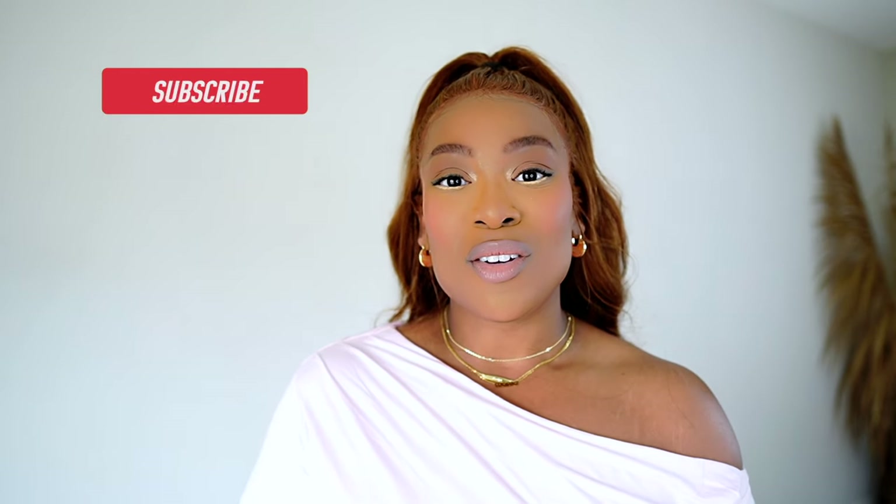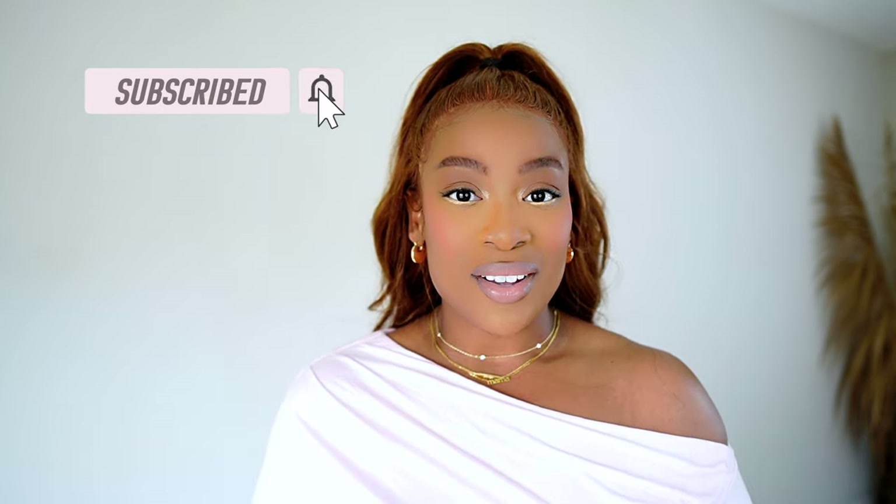Hey beauty, thank you for tuning back into the channel. I am so happy you're here. Thank you so much for clicking on that thumbnail. Before we jump in, to those of you who have just discovered my channel: on this channel I talk luxury, I do review videos, I share my fragrance journey, and I sprinkle in some lifestyle in my monthly vlogs. If any of those things sound good to you, I would love to have you here, so go ahead and hit that subscribe button and turn on that notification bell so you know exactly when my videos drop. All right, let's get into it.